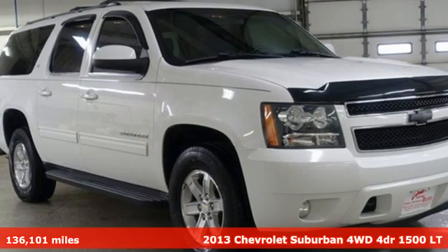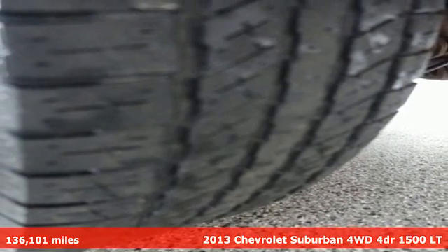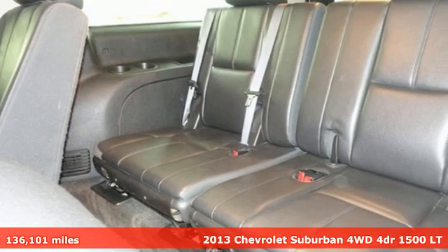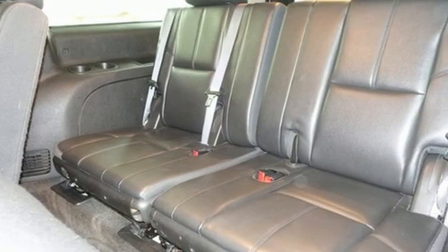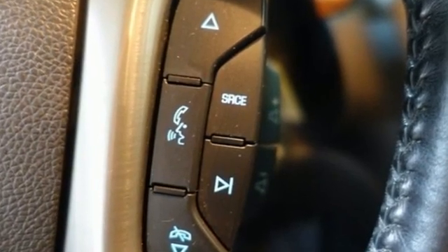Here's a 2013 Chevrolet Suburban. The Chevrolet Suburban is the American original with no equal. The spacious interior offers a place for everything and everybody, any way you fold it. It comes with all the amenities you need.